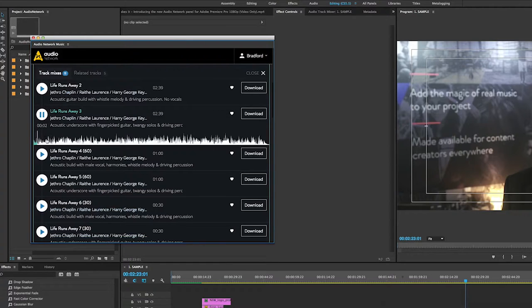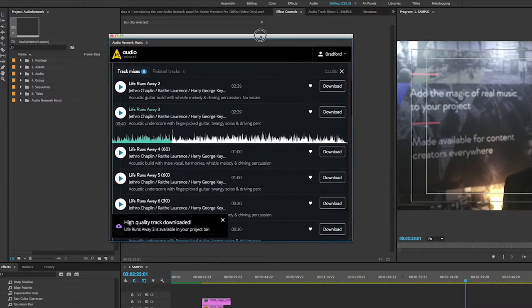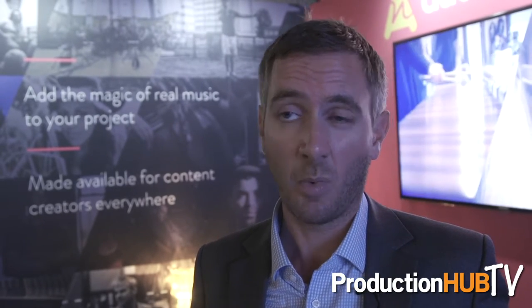Secondly, there's an e-commerce option as well. Our members — people who are already using Audio Network — have the same benefits they get through the website, now available through Adobe Premiere Pro. That includes unlimited downloads of tracks and high-res WAV files. But we've also developed a new e-commerce option: if you're not a member or an annual license holder, you now have the ability to access the music through Adobe Premiere Pro. If you find a track you like, it's a really simple e-commerce process — you can search, listen, download, and purchase the music within a matter of seconds.